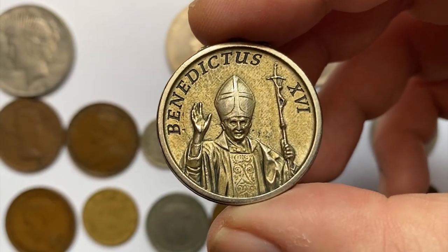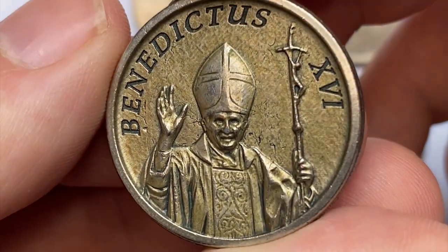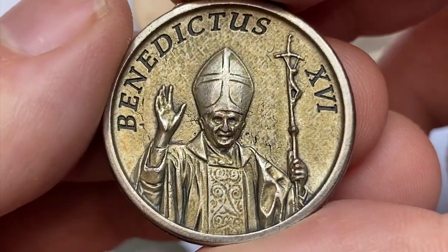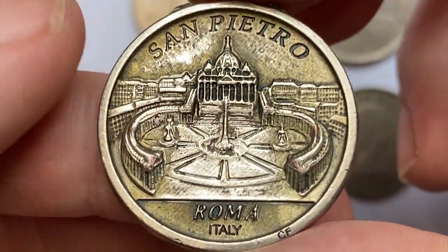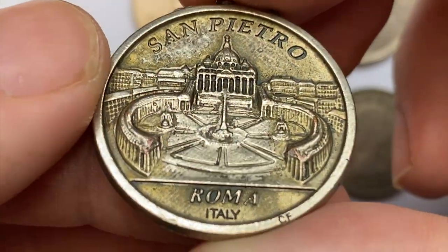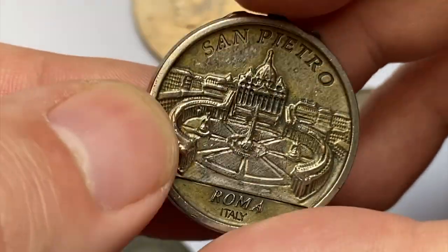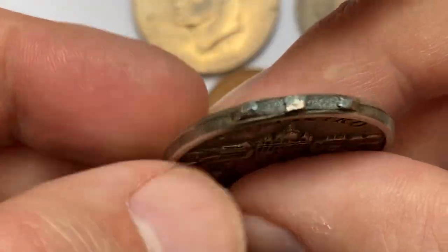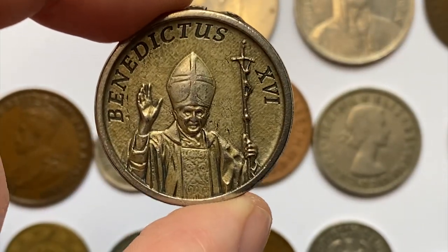Here is a Vatican Medal featuring former Pope Benedict XVI on the obverse and Saint Peter's Square on the reverse, which is considered one of the largest squares in the world. I couldn't find anything about the mintage of this medal on the internet, so I won't be able to tell you about its rarity or value.